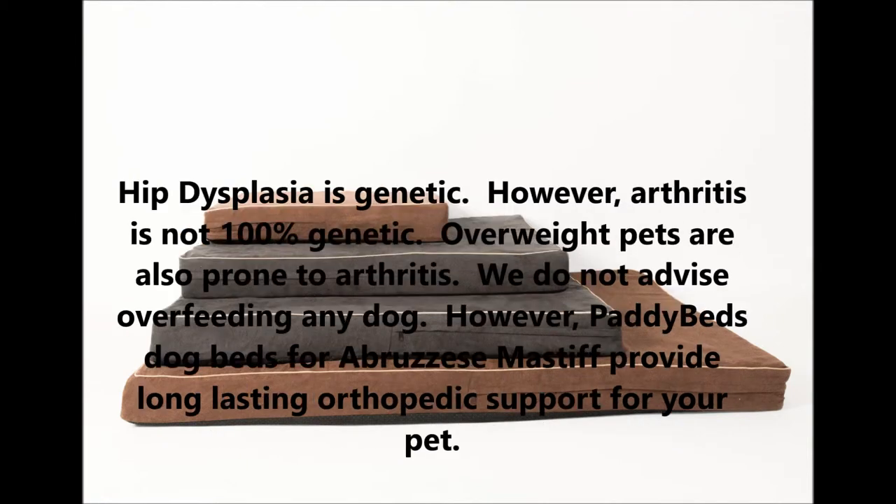Hip dysplasia is genetic. However, arthritis is not 100% genetic. Overweight pets are also prone to arthritis.